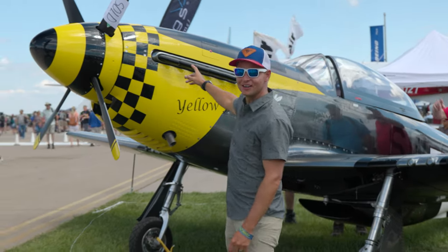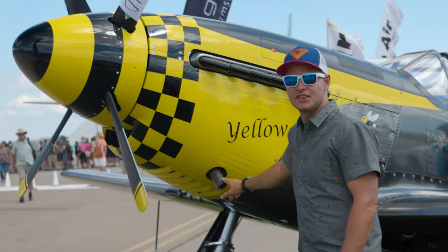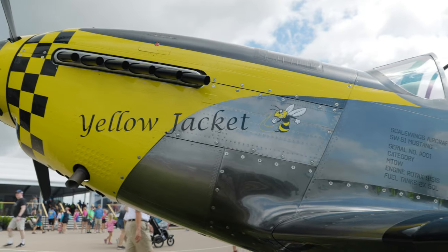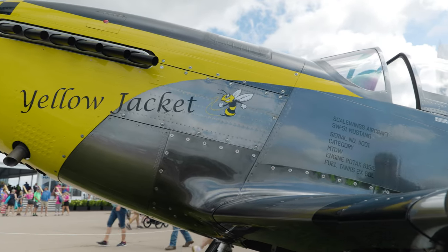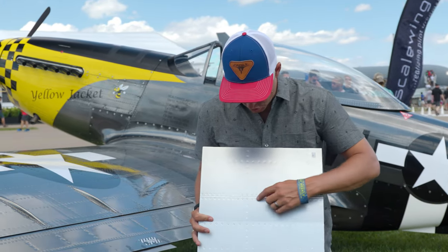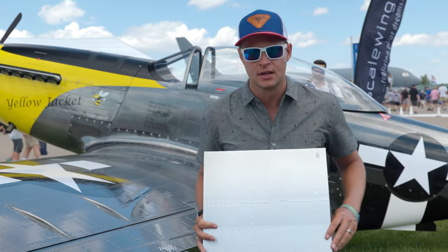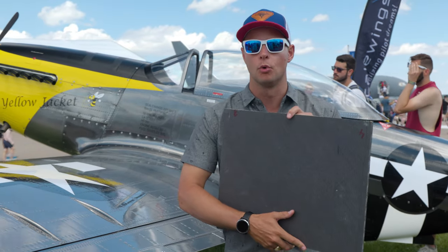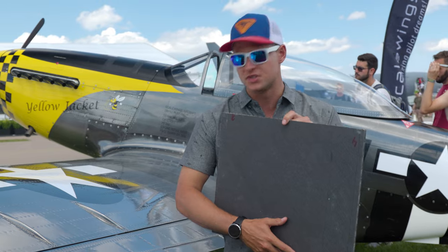These exhausts actually work the way they're supposed to — right now you've got the Rotax exhaust sticking out there. Although this looks like an original Mustang made of fabric and metal, it's actually all carbon fiber. The detail they put into it is absolutely amazing. You see these look like actual rivets, but they're not rivets.